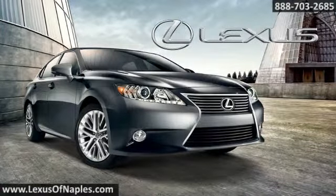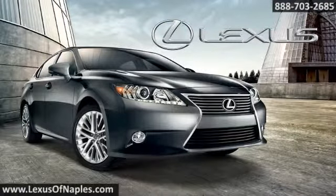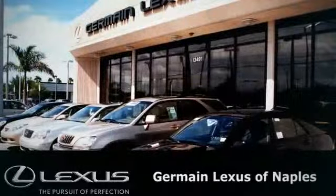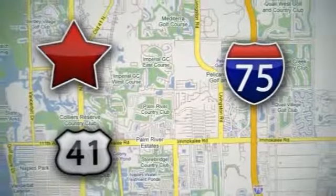The 2014 Lexus ES350. Experience the next level of luxury. Come into Germain Lexus of Naples today. You'll find a Lexus that's right for you. We'll help you. Stop in today. We're located at 13491 North Tamiami Trail in Naples.